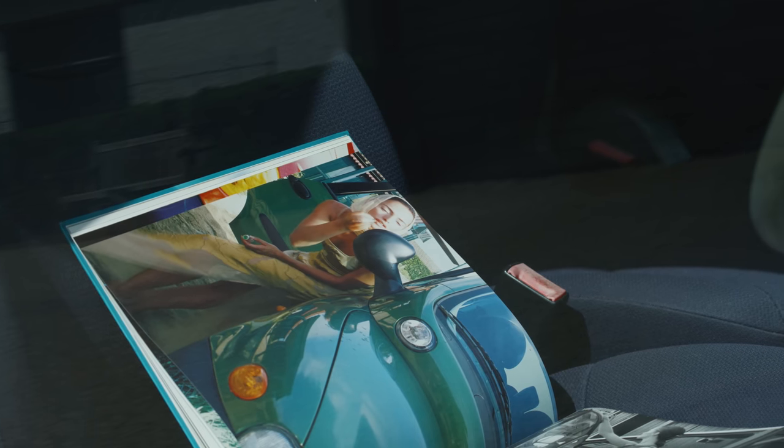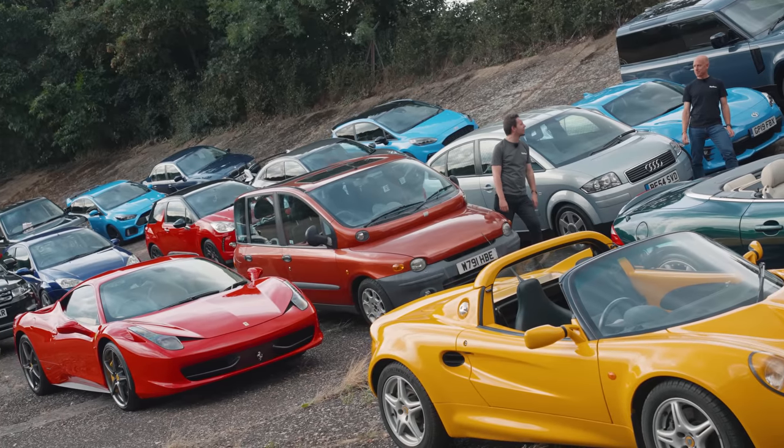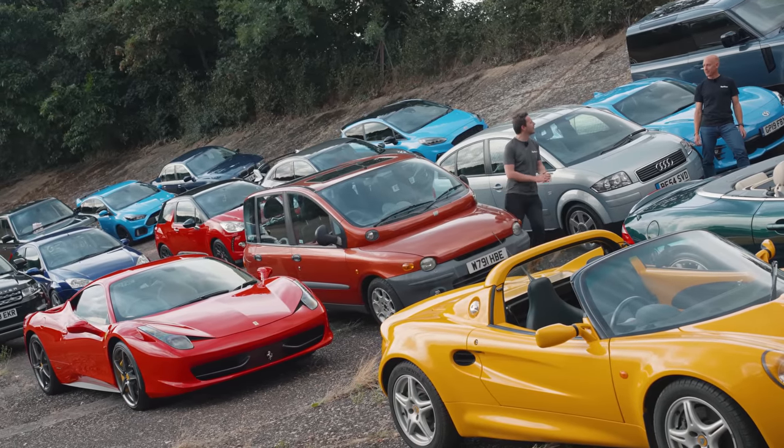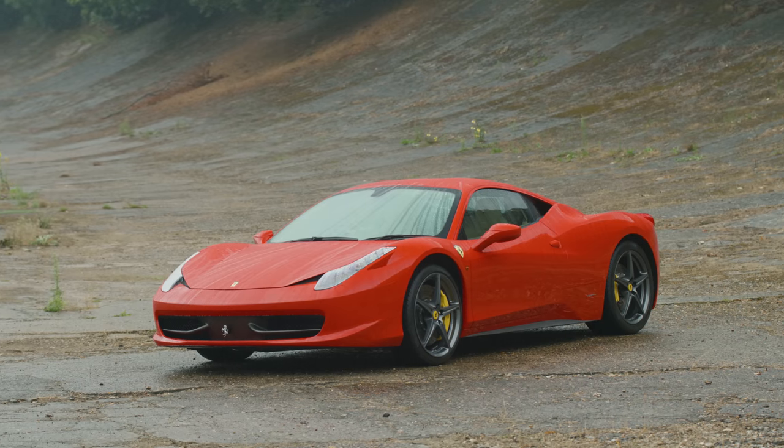Joined by another bit of Italian passion down the bottom end — the 458 Italia. The last naturally aspirated and possibly peak mid-engined V8 Ferrari. Just beautiful. Can't take my eyes off it. Lovely thing to drive still.